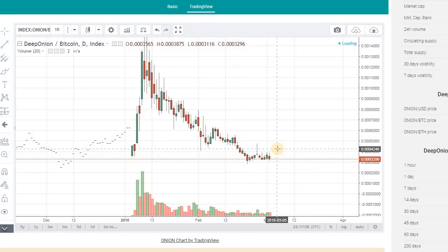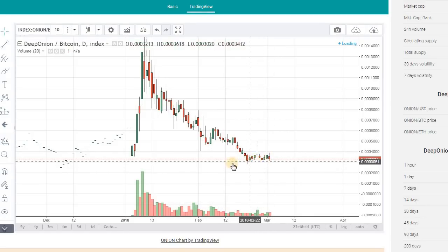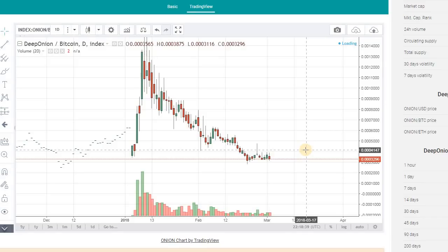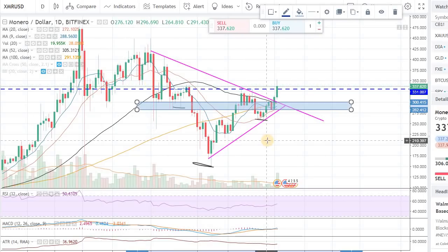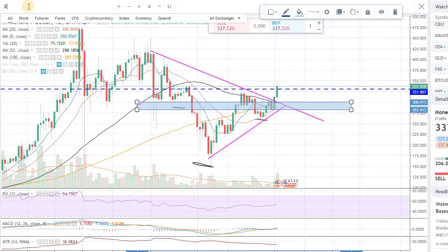You can start building a position in Deep Onion right now — it will just take some time to get out of consolidation mode. It's creating a nice base and I'm happy with it. I wouldn't mind getting a position here and adding on if it comes even lower, because there's solid upside potential. It's a very new coin with a lot of room to grow and it will be one of those coins that makes you money in the longer term.